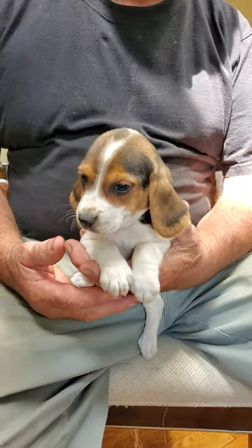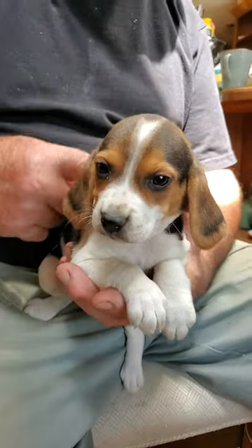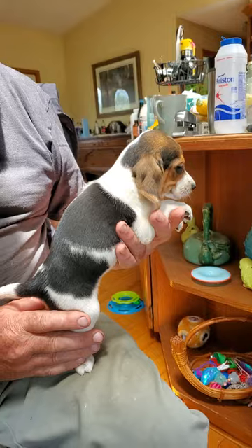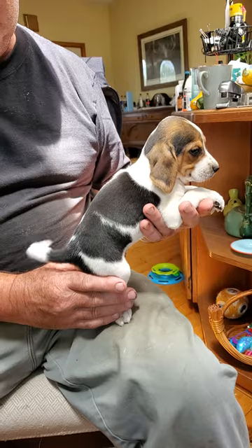Oh my goodness, if you want a cute little baby, this is Shani's little tricolor pocket beagle. These are tiny, tiny pups. She's one of the bigger ones probably, but they are tiny.